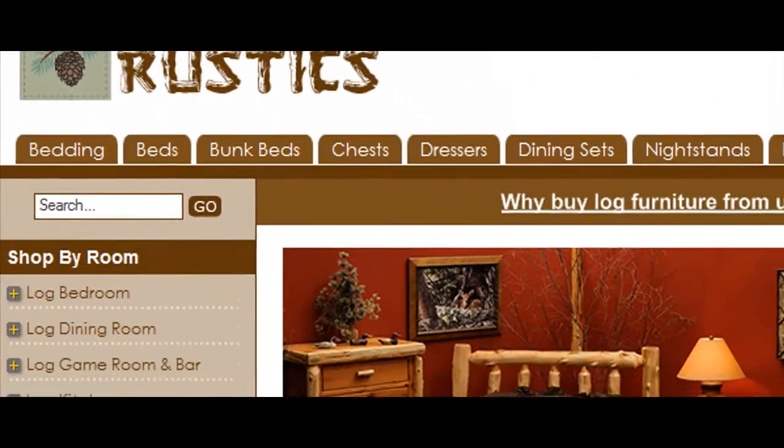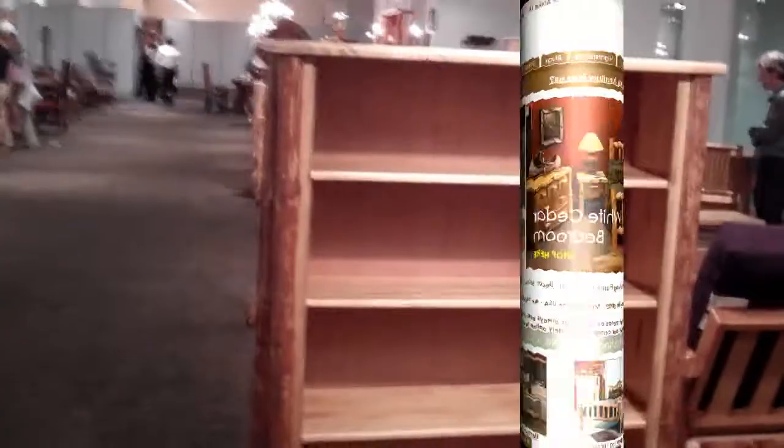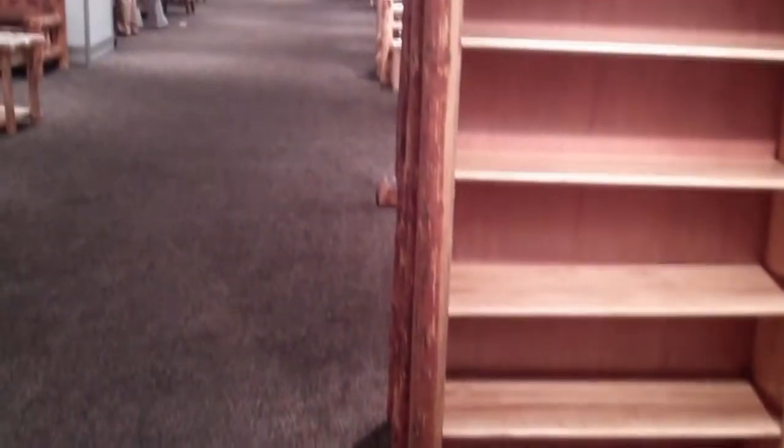Hi, this is Mike from LogCabinRustics.com, and we're making the rounds here at the Las Vegas Market Furniture Show. Right now we're at the Montana Woodworks Display having a look at the Glacier Country Pine Log Bookcase.